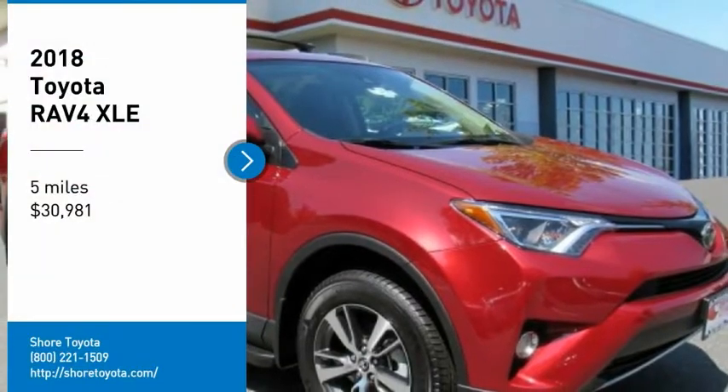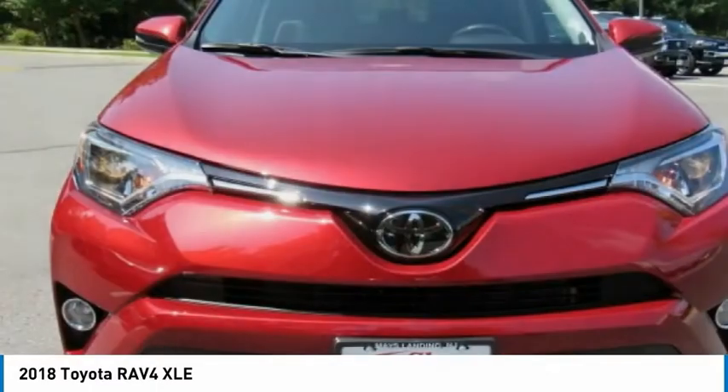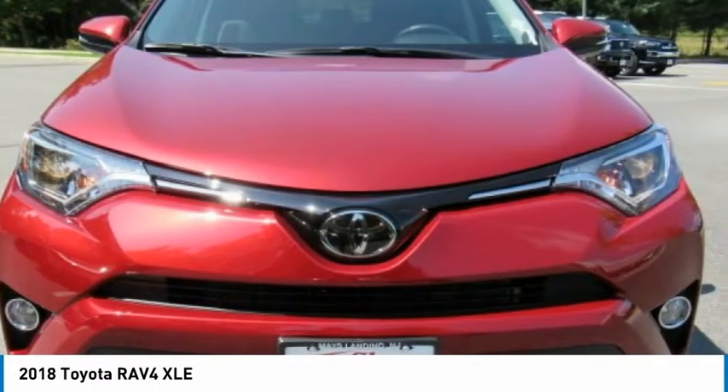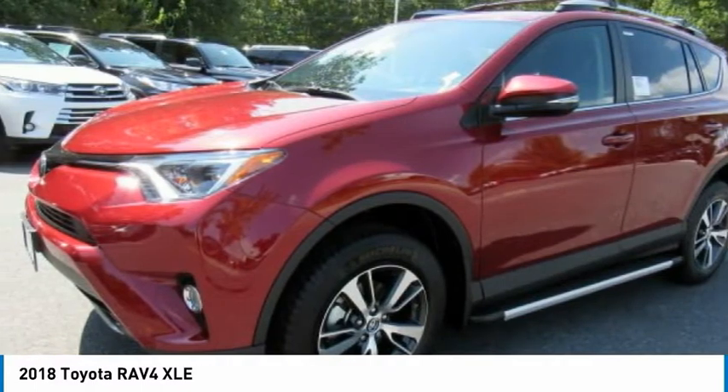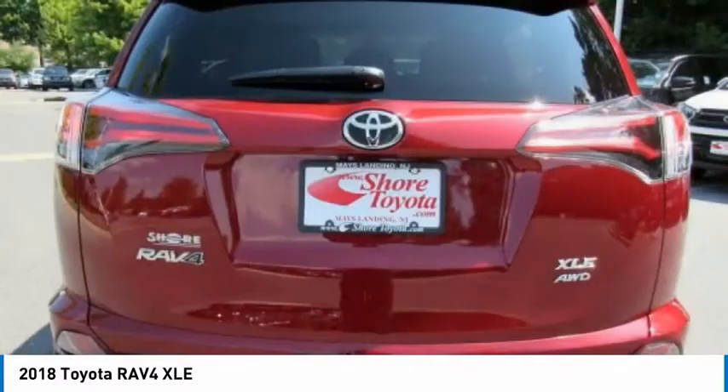Looking for the right vehicle? Check out the 2018 RAV4. The RAV4 is one of the most fuel-efficient SUVs in its class. Versatile and efficient, RAV4 mixes the comfort and drivability of a sedan with the benefits of an SUV.